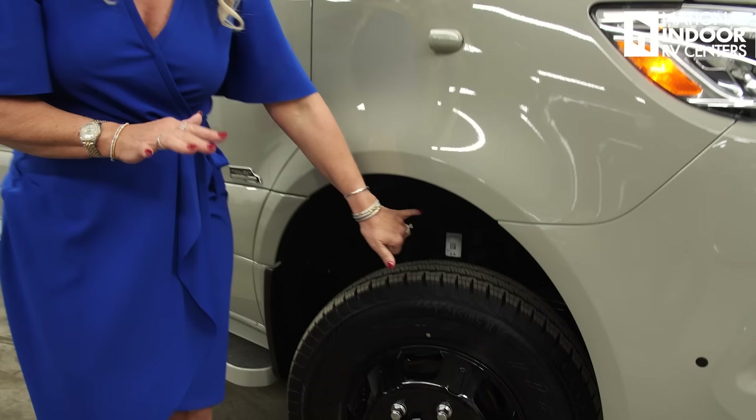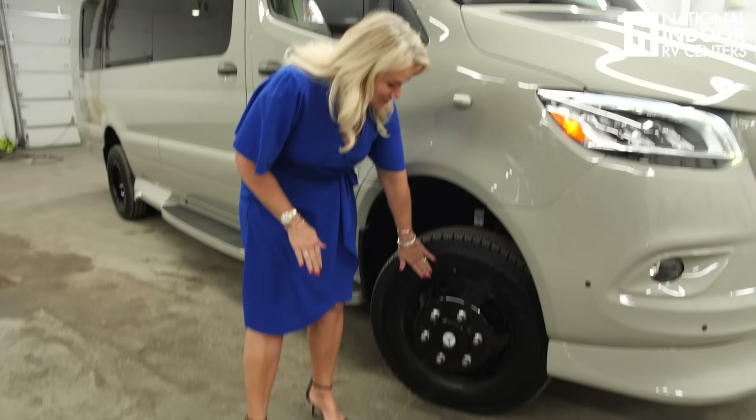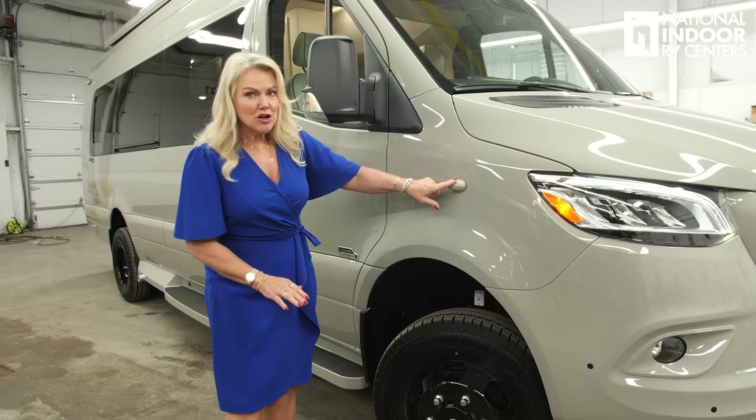DEF is also going to give you a reading on your dash as well. Make sure you always use a good DEF — it does have a shelf life, so it's good for about a year. It doesn't like sunlight, doesn't like heat. So if you buy it from Walmart and carry it with you, just make sure you watch that expiration date to keep your engine running perfectly. You'll notice the extra height that we have here — this is all-wheel drive so we get about three and a half extra inches. We customized this coach with the blacked out wheel, which looks really nice with this stone gray exterior.